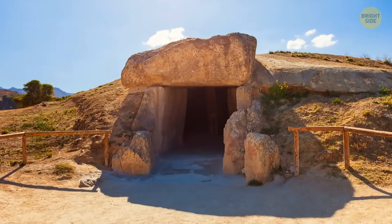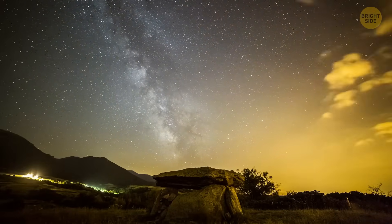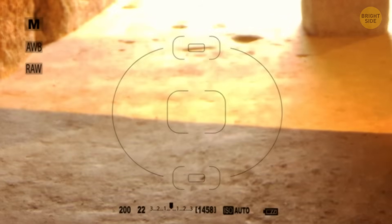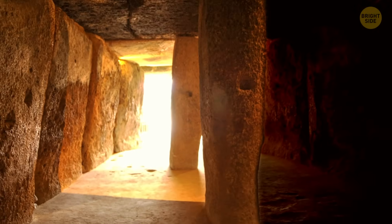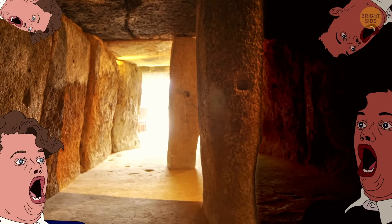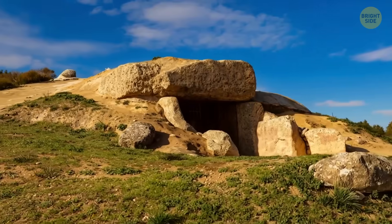The Menga Dolmen is also astronomically aligned, like most dolmens around the world. During the summer solstice, there is a specific part of the day when the sun enters the dome, illuminates the right side, and leaves the left side completely in the shadows. The builders had to think of the dolmen's exact precision to make that happen.